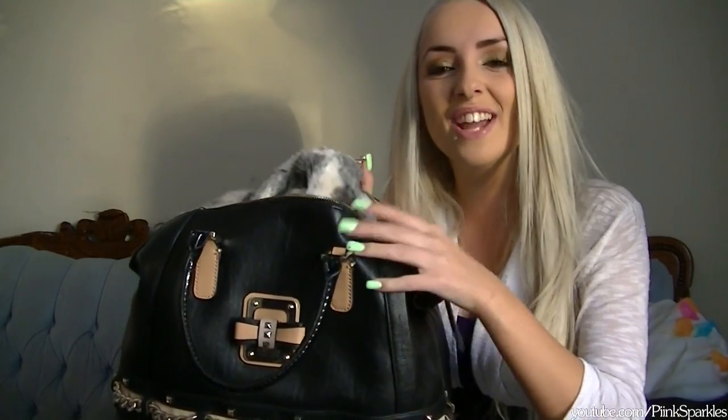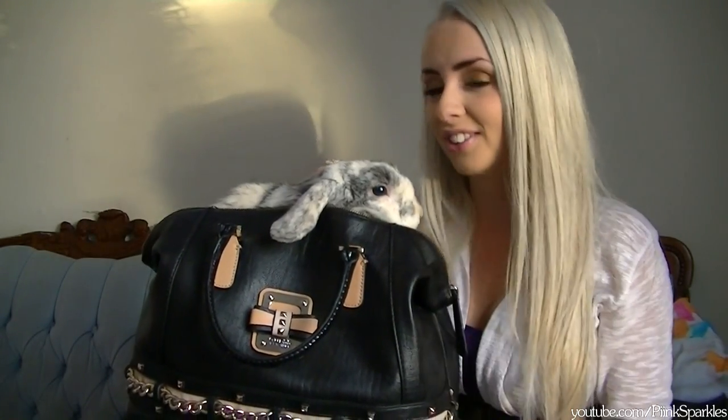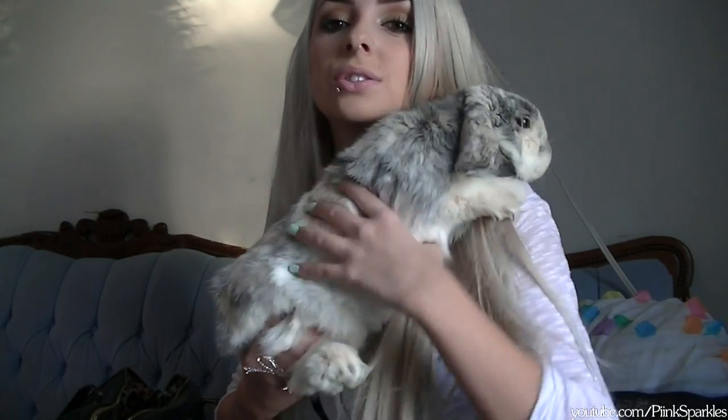Let's open it up and see what's in here. So the first thing in my purse is a bunny — oh my god, you are so cute! This is my bunny, everybody. His name is Gucci. He's a lop-eared bunny and he's so soft.